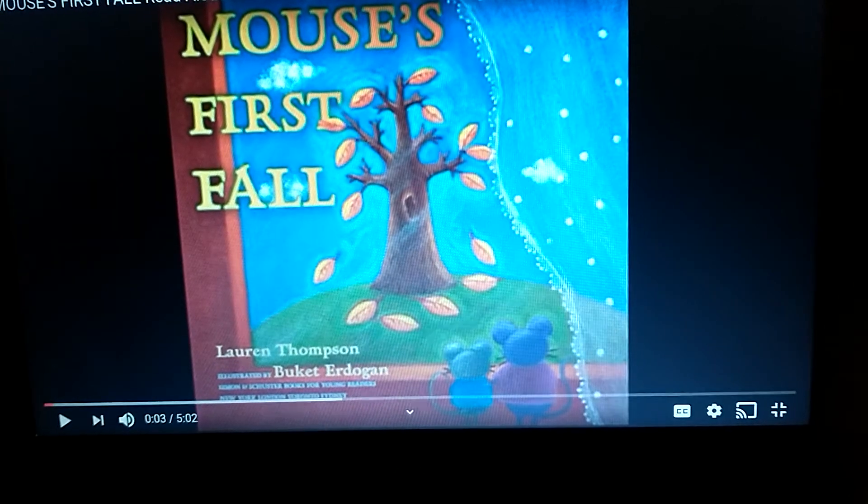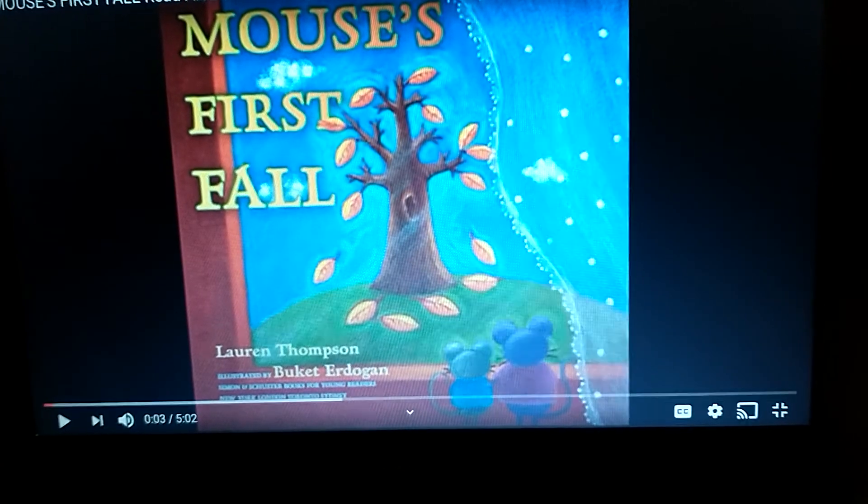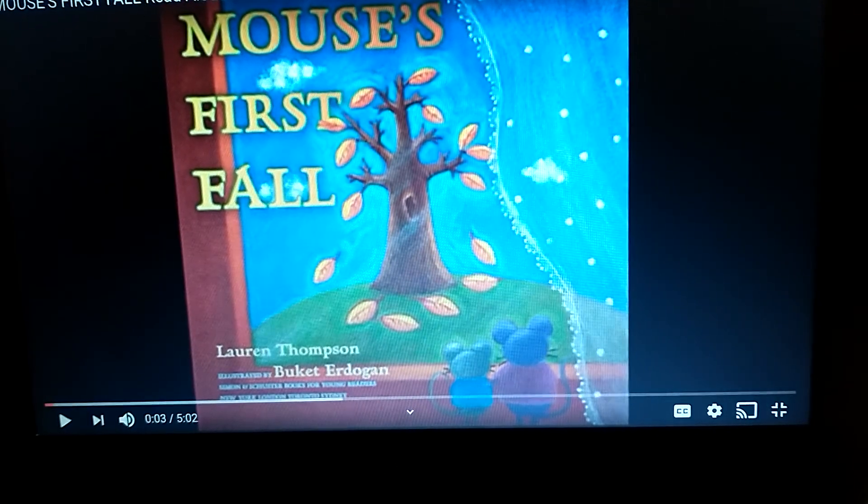Hi, it's Ms. Mel. Today I'm going to read Mouse's First Fall. The author is Lauren Thompson. Remember, the author writes the words in the book. And the illustrator is Buket Erdogan. The illustrator draws the pictures.